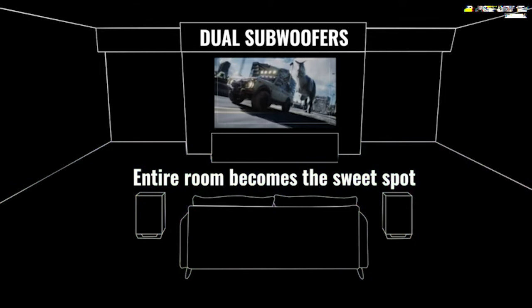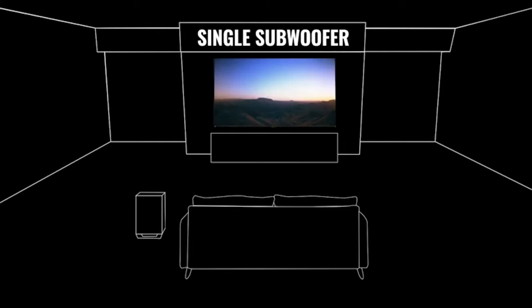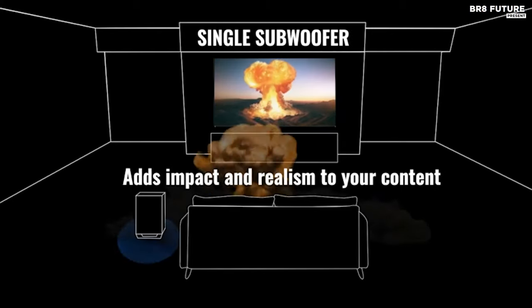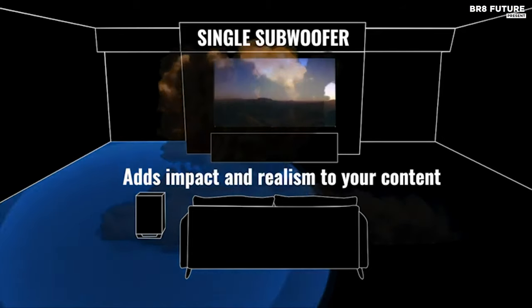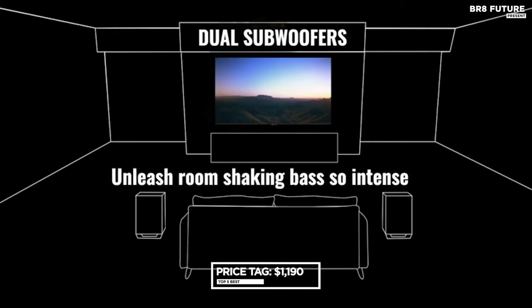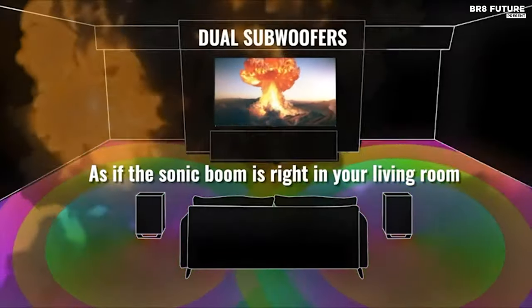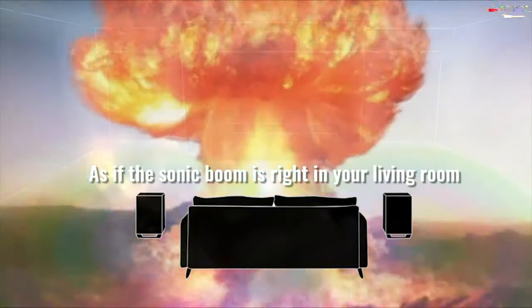With future-proof connectivity, including HDMI eARC and 4K HDR pass-through, as well as high-resolution wireless audio streaming, this system ensures an unparalleled home entertainment experience. Priced at $1,190 US dollars, the Nakamichi Shockwave Ultra is an investment in audio excellence and cinematic immersion.